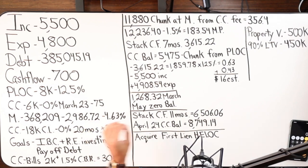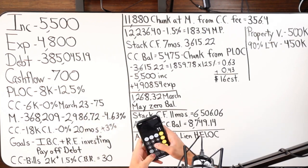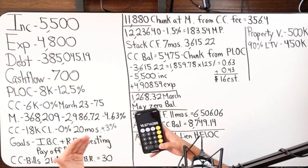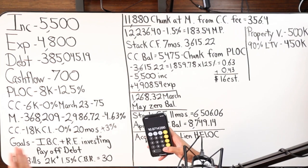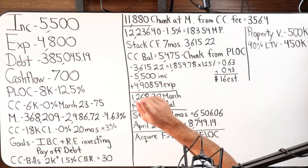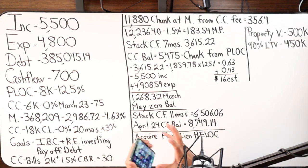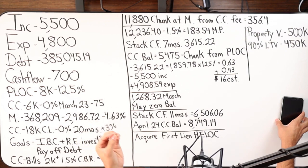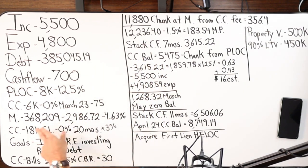So $11,880 thrown onto the mortgage as a principal-only payment — 100% principal — is going to create massive damage on that mortgage that I cannot do with just the snowball. $700 is my cash flow; $11,880 divided by $700 equals 16.9 months to do equal damage via debt snowball. Velocity banking accomplishes in the first month what would take snowball 17 months — and the earlier you hit the mortgage, the more effective those principal dollars will be.